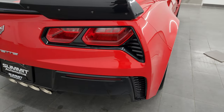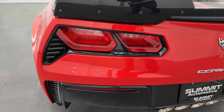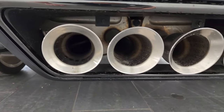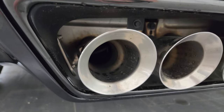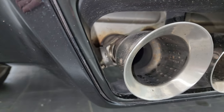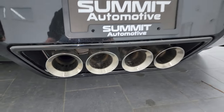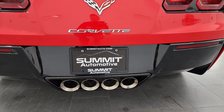Rear bumper is in pretty nice condition. You can always tell which ones have the performance exhaust because you get these tips right in there — you can kind of see it. If you open it up, you can see there are valves in there. That's part of the performance exhaust if it's got those valves.